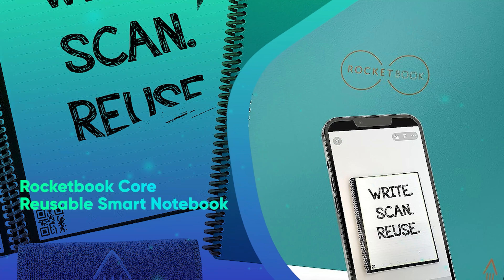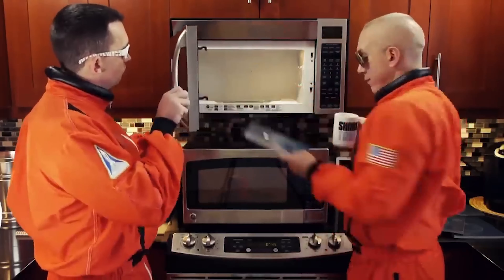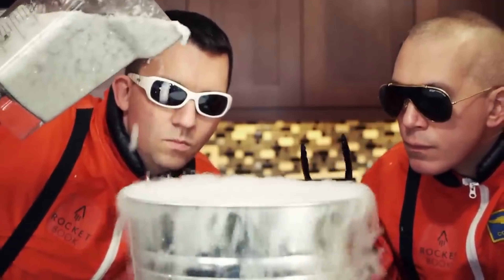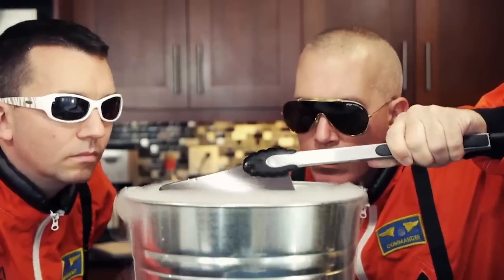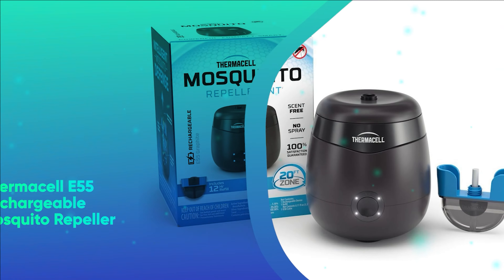Number 23: Rocketbook Core Reusable Smart Notebook. This reusable notebook is perfect for the person who's taking online classes or loves taking handwritten notes for work. When you use the included pen, notes can be uploaded to the cloud or your computer, and once the notebook is full, you can simply wipe it clean with a damp cloth and start all over.